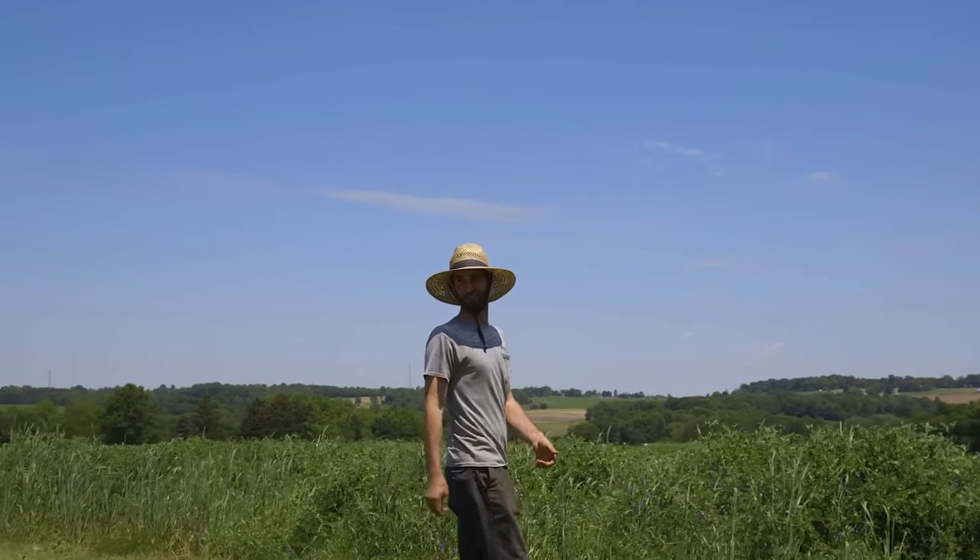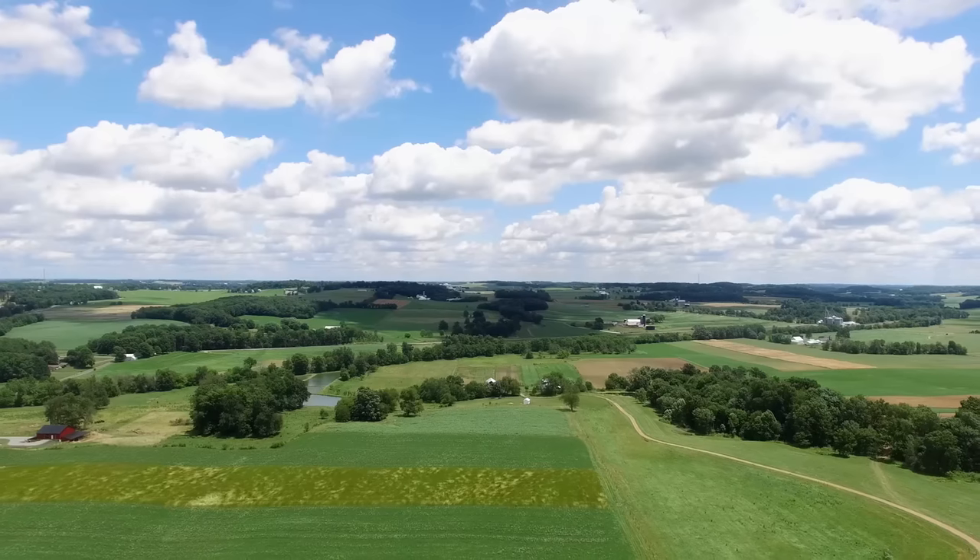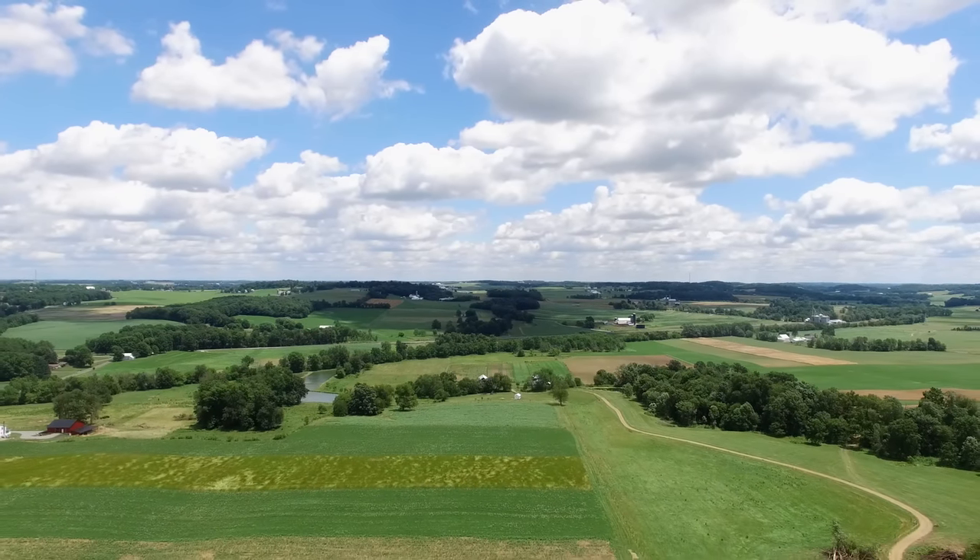My name is Liddell Steiner and I'm a fourth generation farmer here on our Venture Heritage Farm located in Northeast Ohio. I grew up here and spent many of my young days peddling around trying to solve problems in the creek, building dams and who knows what else.